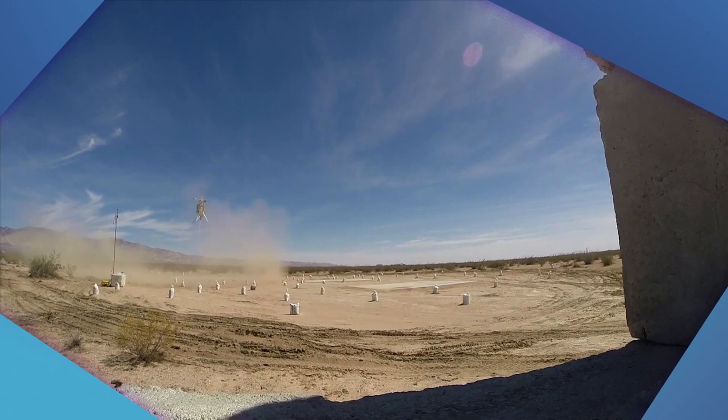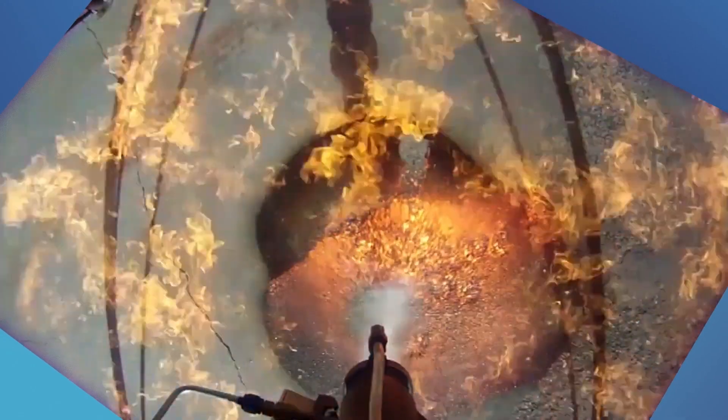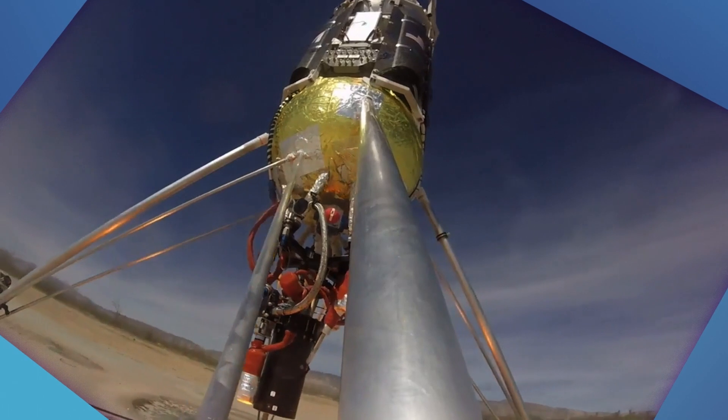And once the lander is safely back on the ground, your experiment will be mailed back to you so that you can analyze the data and see how your experiment worked.